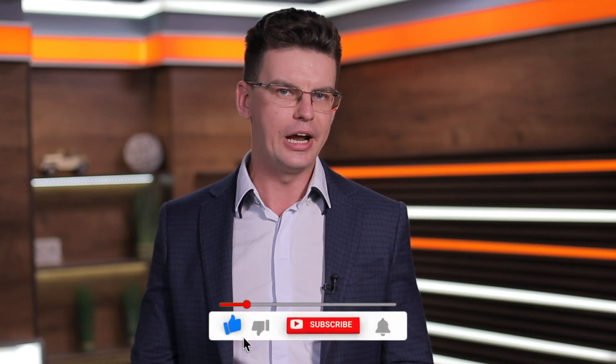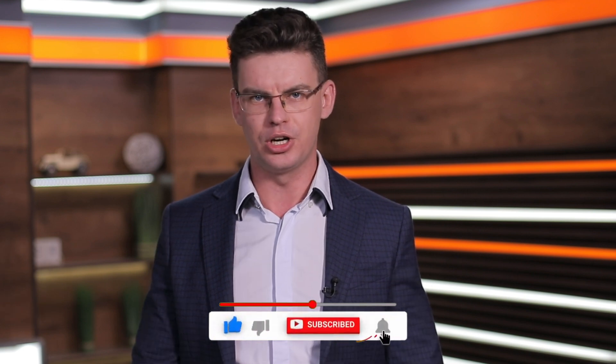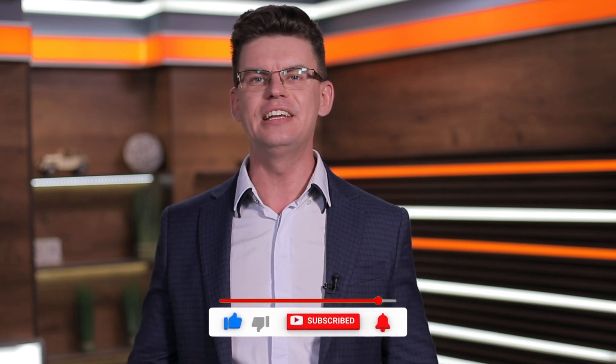Hi, my name is Artem Kulia, and you are watching material on YouTube channel Kigme. Here we talk about startup and technology news from around the world. Today the topic of our report is about how Ukraine, which is successfully resisting Russian aggression, can become the leader of the high-tech prosthetics business in the world.